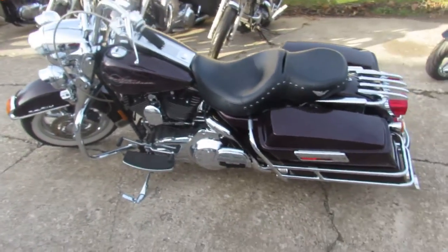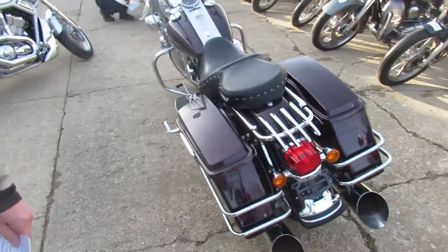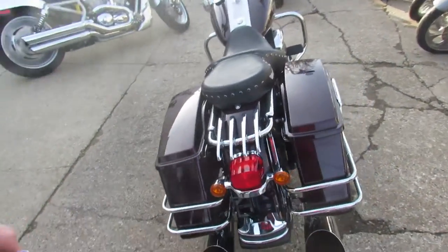What's up guys, it's Approval Powersports doing some videos on our used Harleys. We've got over 350 used Harleys and a lot more to come — we're going to have over 700 used bikes.